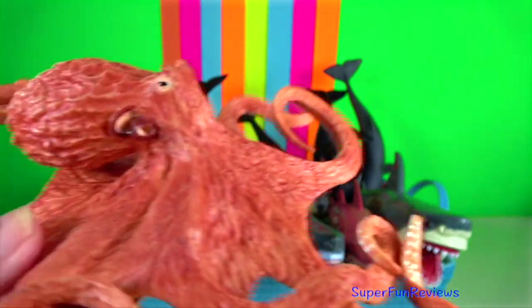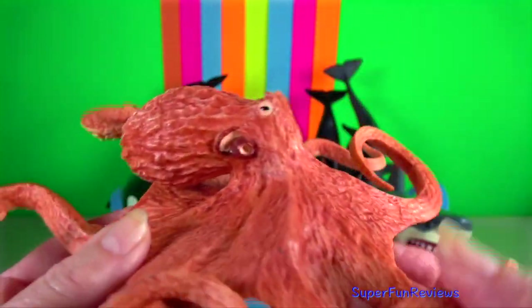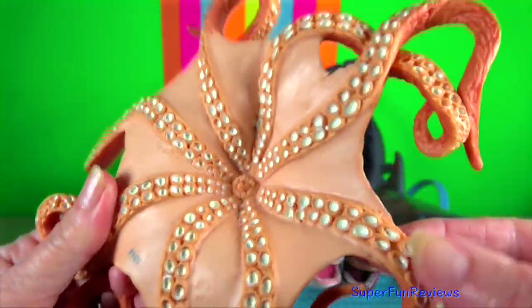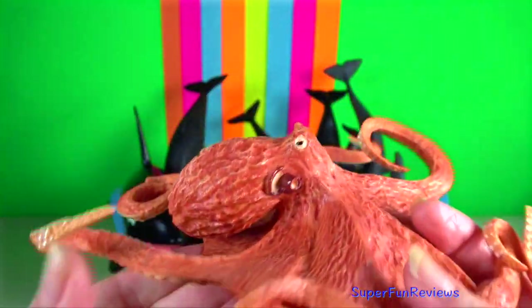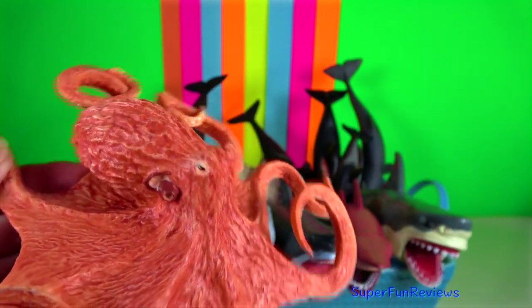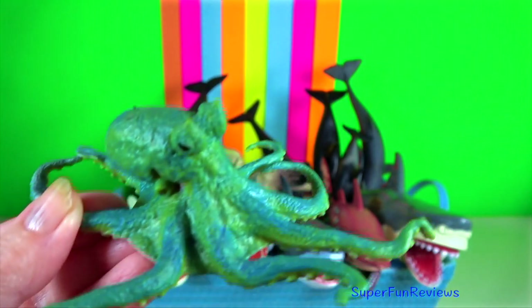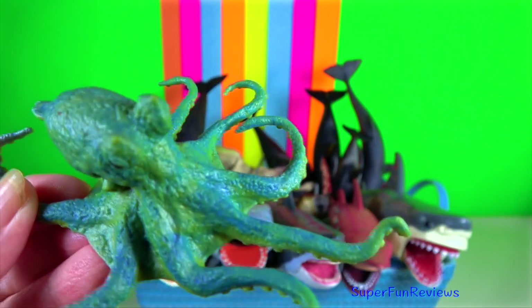Octopus. The giant Pacific octopus is the largest known octopus species. The soft body can radically alter its shape, enabling octopuses to squeeze through small gaps. They trail their eight appendages behind them as they swim.